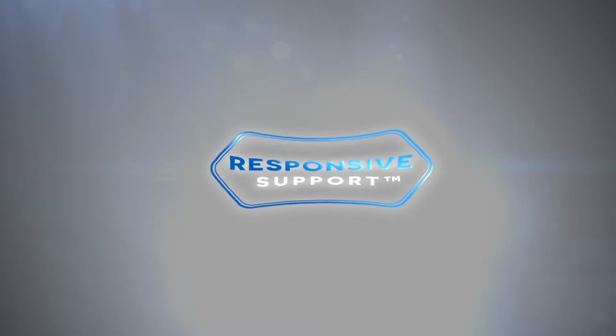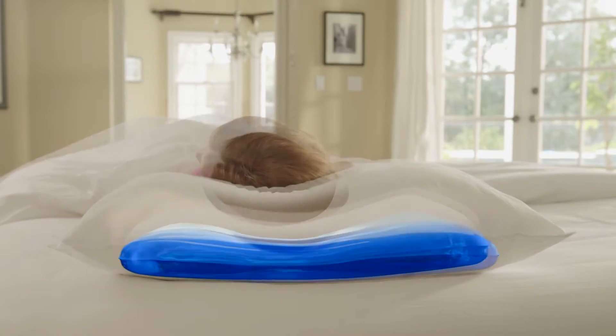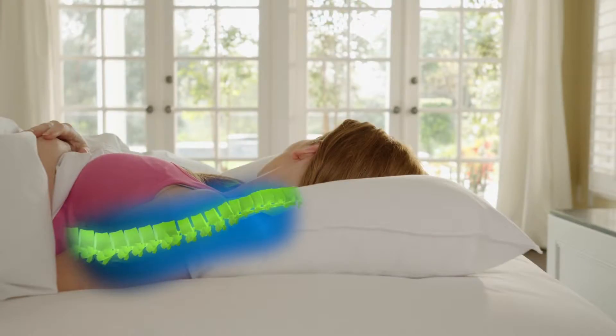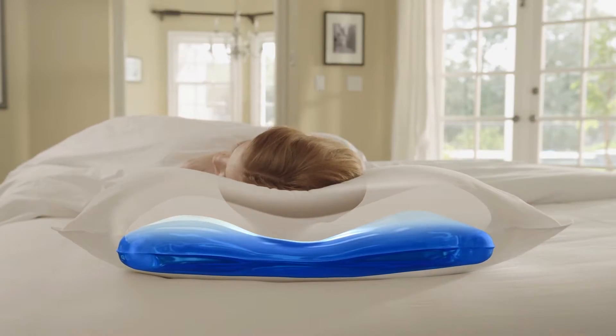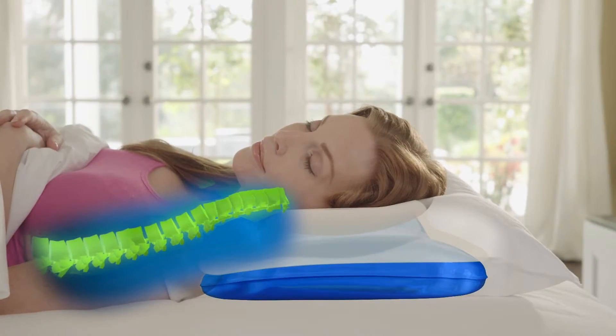The secret is responsive support. As soon as you lay your head on the pillow, the water-based responds to support and align itself to the weight of your head, neck, and shoulders. And when you change positions, you don't have to wake yourself up to re-fluff your pillow because the water-based automatically responds to maintain perfect alignment. No other pillow can do that.